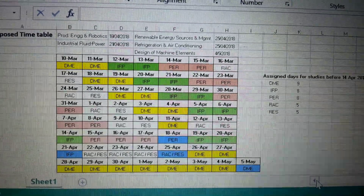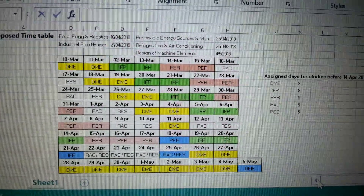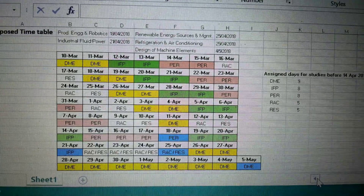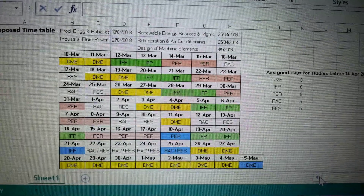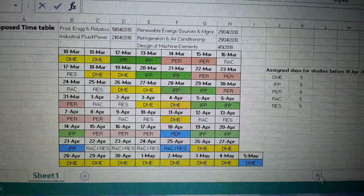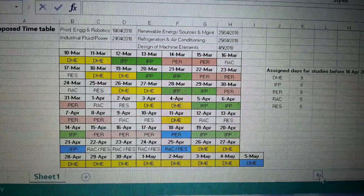I have assigned 35 days starting from tomorrow to 13th April. I've divided it as follows: DME 9 days, IFP 8 days, PER (Production Engineering and Robotics) 8 days, RAC 5 days, and RES and Management 5 days for study purpose.